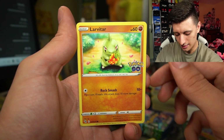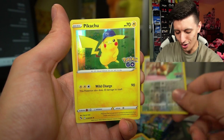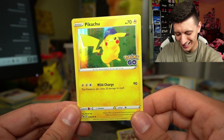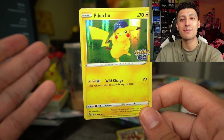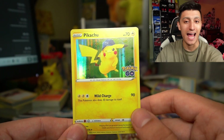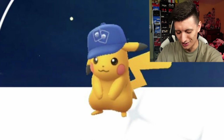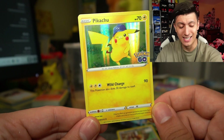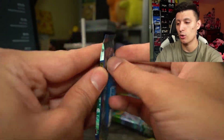Alright, Alolan Raticate, a Tranquil, Larvitar, Eevee, and a holo rare Pikachu! It's just like the Pikachu you can pull right now in the Pokemon GO game where it has the hat — that's going to be an iconic card for a lot of people. Every single booster pack might have a holo rare or better, which could make this a really good set to get into.